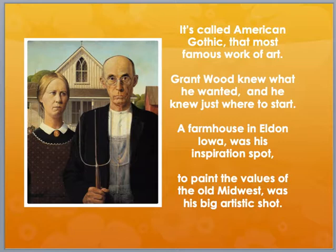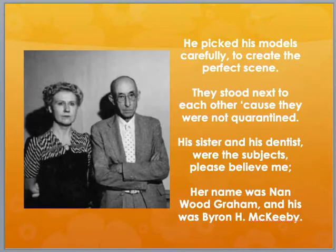It's called American Gothic, that most famous work of art. Grant would know what he wanted, and he knew just where to start. A farmhouse in Eldon, Iowa was his inspiration spot. To paint the values of the old Midwest was his big artistic shot.